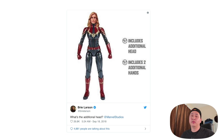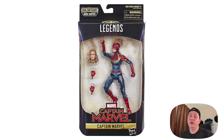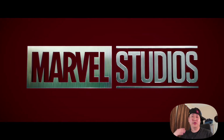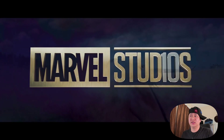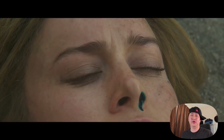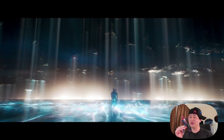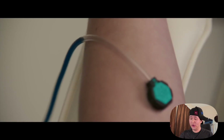They showed Captain Marvel and it said 'comes with alternate head.' And Brie Larson saw that and posted on Instagram, 'Hmm, what's the alternate head?' But you know what the alternate head was, Brie — you knew. Either way, I'll be reviewing those toys when I get my hands on them. Let me know what you guys think about that time period inconsistency, and share your other theories.